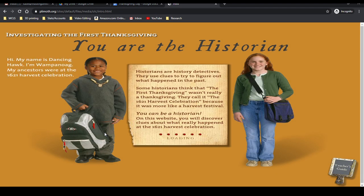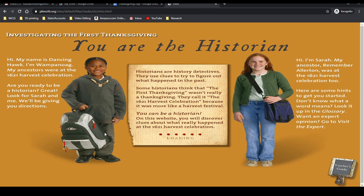This brings you to the loading screen: Investigating the First Thanksgiving — You Are the Historian. A character named Dancing Hawk says: 'Hi, my name is Dancing Hawk. I'm a Wampanoag. My ancestors were at the 1621 harvest celebration. Are you ready to be a historian?' And Sarah says her ancestor Mary Allerton was there too. Historians are history detectives who use clues to figure out what happened in the past.